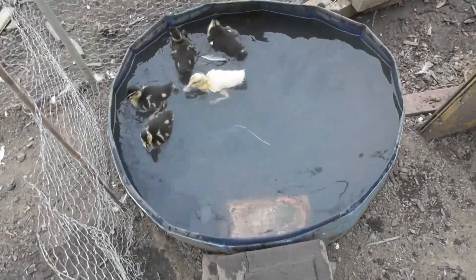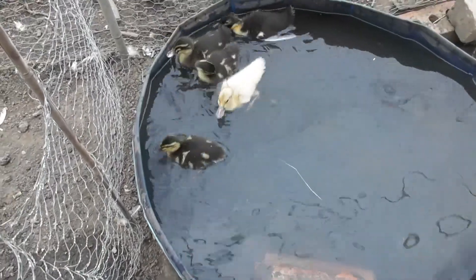We've cleaned out the paddling pool for them and filled it with fresh water, and they are loving it.